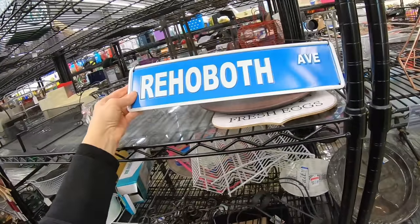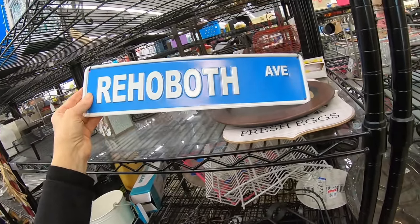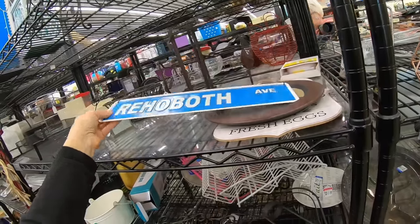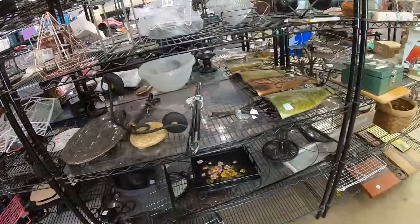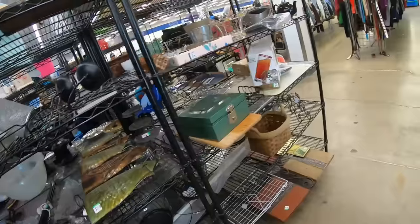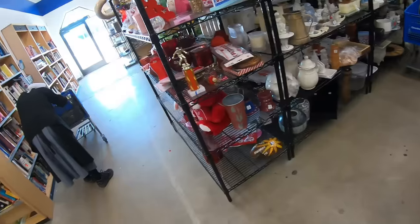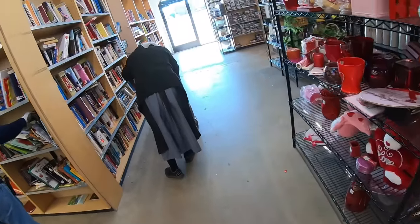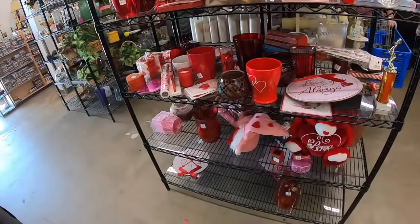Here's a street sign — Rehoboth. Rehoboth Beach, yeah, no idea where that is. Another painted tray. Roger laughs at me because I always say we're going to need a bigger booth — we're definitely going to need a bigger booth. In fact, I want a whole store. Not really.